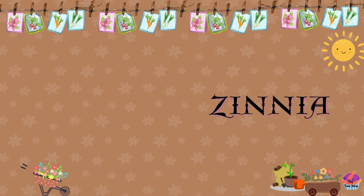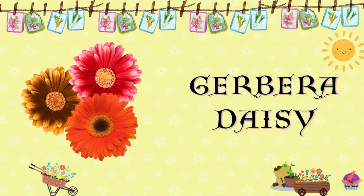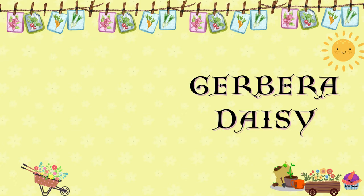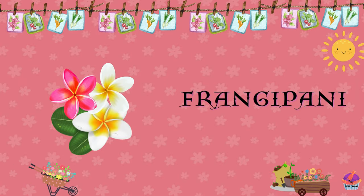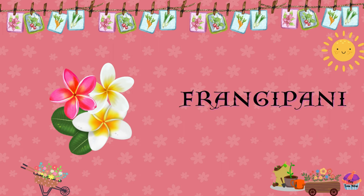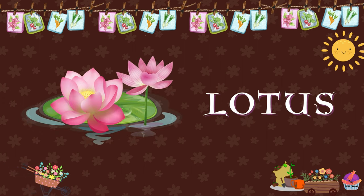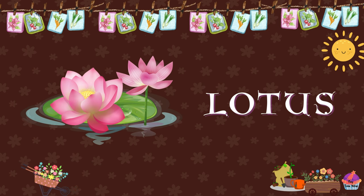Making them a favorite in summer gardens. Gerbera daisy. Gerbera daisies are colorful flowers with large, daisy-like blooms and come in vibrant shades of pink, red, orange, and yellow. Frangipani, also known as Plumeria, is a tropical flower prized for its vibrant blooms and intoxicating fragrance. Lotus. The lotus is a beautiful aquatic plant known for its exquisite flowers and symbolic meanings in various cultures.